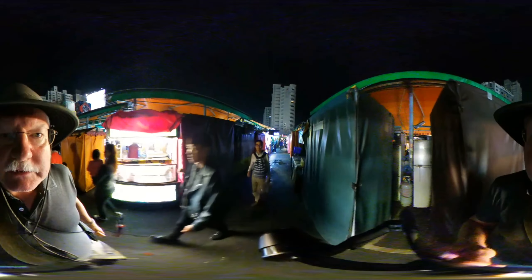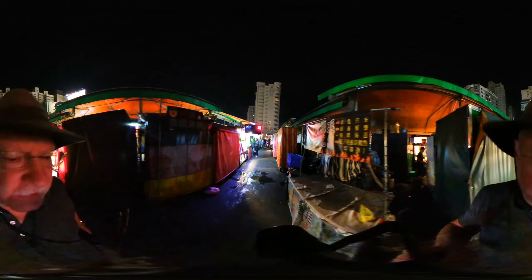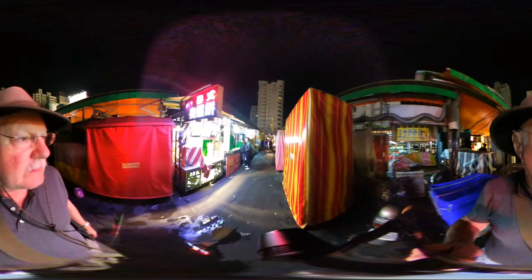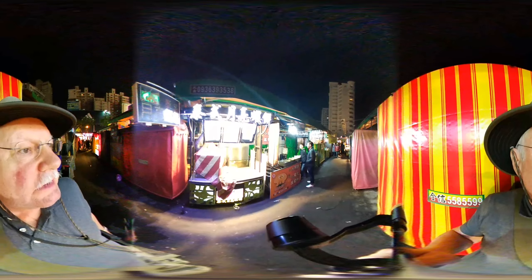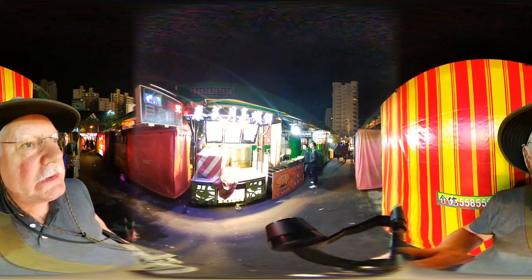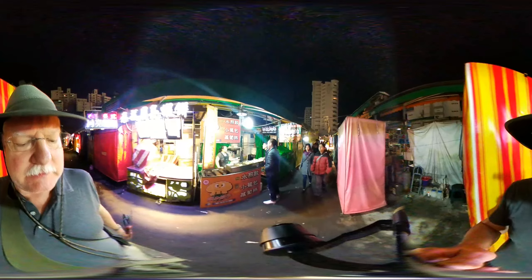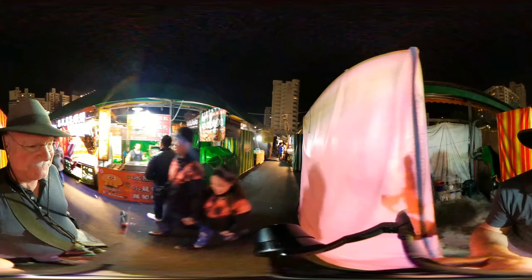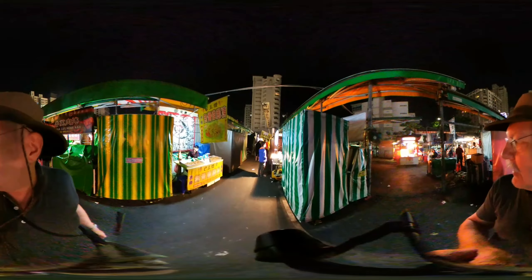You can see a lot of these places are closed — this is Chinese New Year's Eve, actually, but about half the place looks open. This place has shrimp cakes and shrimp. The fonts on the signs can be a little hard for me to read in Chinese. This is going to make a really interesting 360 because I have my 360 camera mounted up on top.